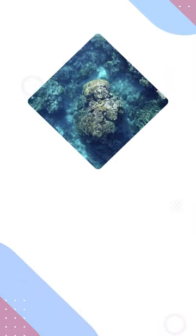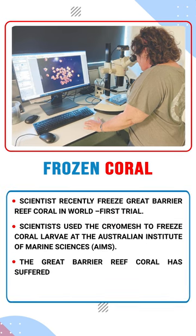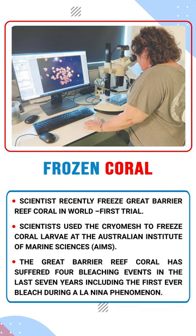Welcome to Forum IS. In today's topic, we will talk about frozen coral. Scientists recently freeze Great Barrier Reef coral in world's first trial. Scientists use the cryomesh to freeze coral larvae at the Australian Institute of Marine Sciences.